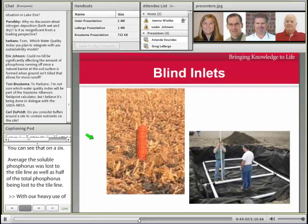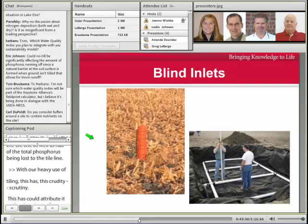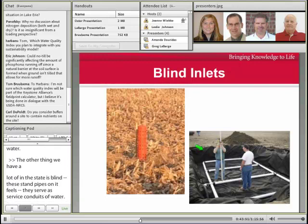The other thing we have a lot of in the state is standpipes out in fields that basically serve as surface conduits of water. What we really need to move towards is blind inlet type of situations where we can still get rid of the water but have it filter through the soil. Indiana research shows that this reduces dissolved nutrient coming off by 40 to 60%.